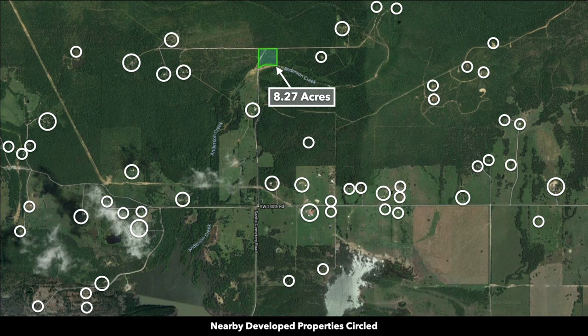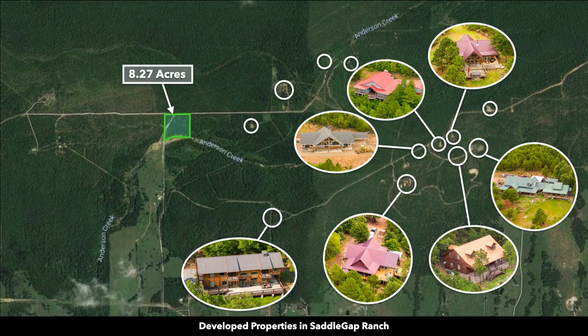These white circles represent nearby landowners who have developed their properties to varying degrees. Here are some photos showing some of those developed properties in the Saddle Gap Ranch subdivision, where this property is located. As you can see, these homes are nicer and newer in construction, using a variety of different materials and architecture styles.